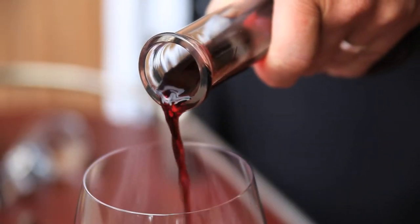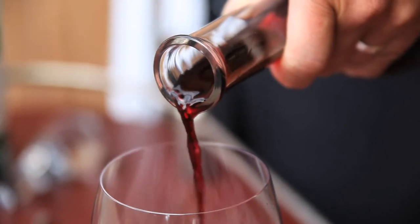Color-wise you get a medium plus garnet ruby hue which gives way just at the rim to a little bit of that brick red color, showing a little bit of mature aging going on. Aromatically this wine is alive with blackberry and cherry pie and vanilla and baking spices.